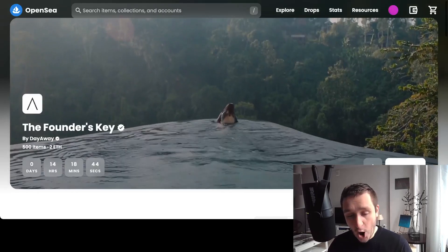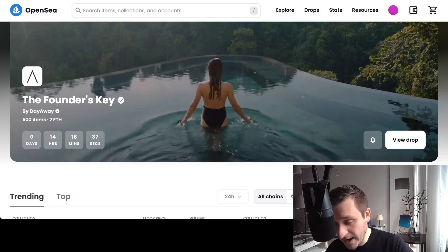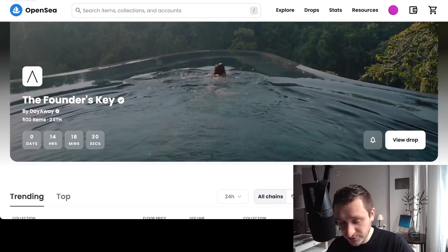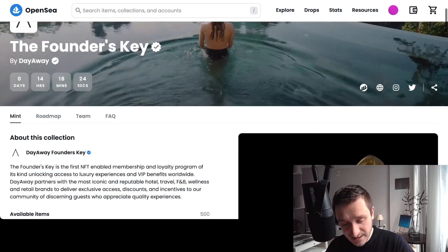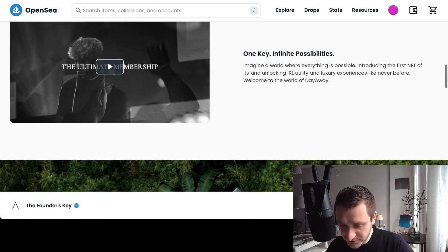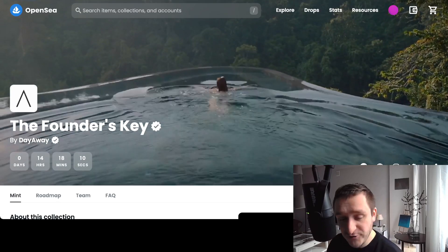On the main screen, OpenSea has introduced Drops. Drops are basically a way to showcase new NFT collections that are coming soon. For example, for this one — the Founder's Key — there are 14 hours until the launch, and this is a special pre-sale for VIPs. Everything about the drop is here in the description.